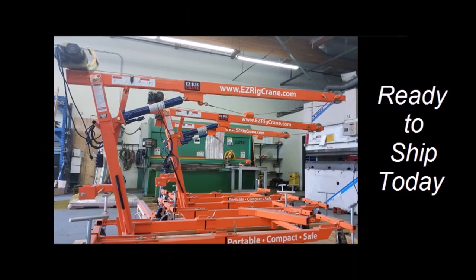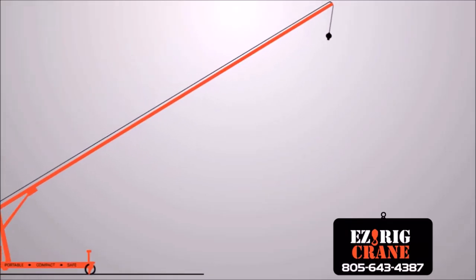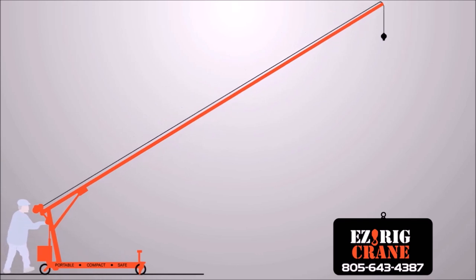These mini cranes are ready to ship today, so call for your free quote now: 805-643-4387. Call now.